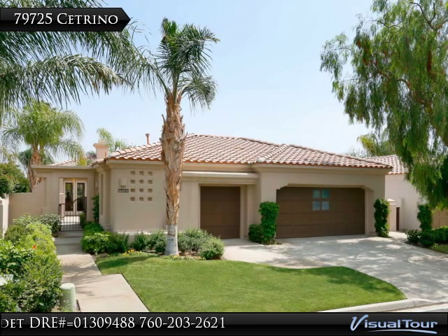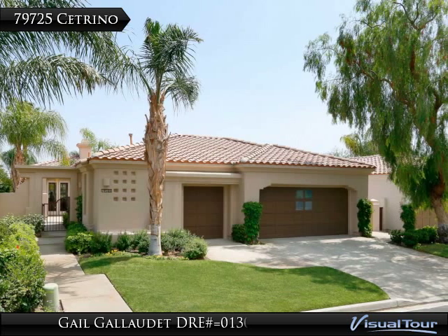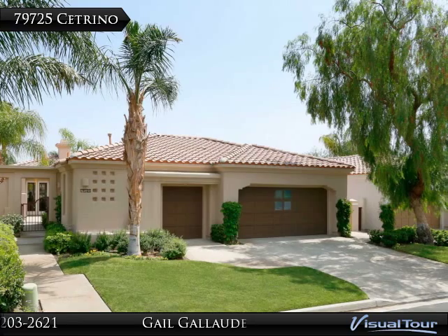Hi there and welcome to 79-725 Citrino, located within the gates of the Private Citrus Club in La Quinta. Wait till you see this gorgeously maintained home.